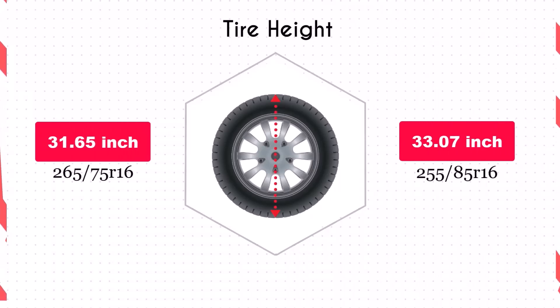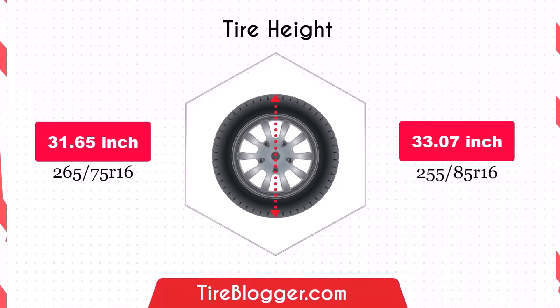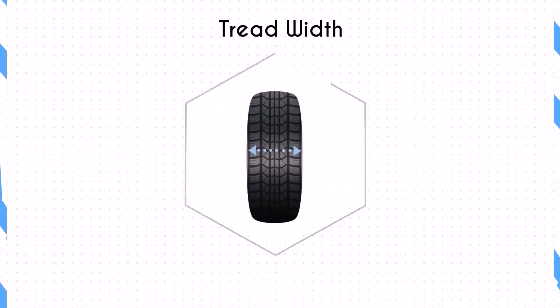Switching to the 255/85R16 increases the diameter by 1.42 inches, which in turn raises the vehicle's ground clearance. This increase could improve your vehicle's off-road capabilities and ability to navigate rough terrain, but it may also affect handling and stability on paved roads.